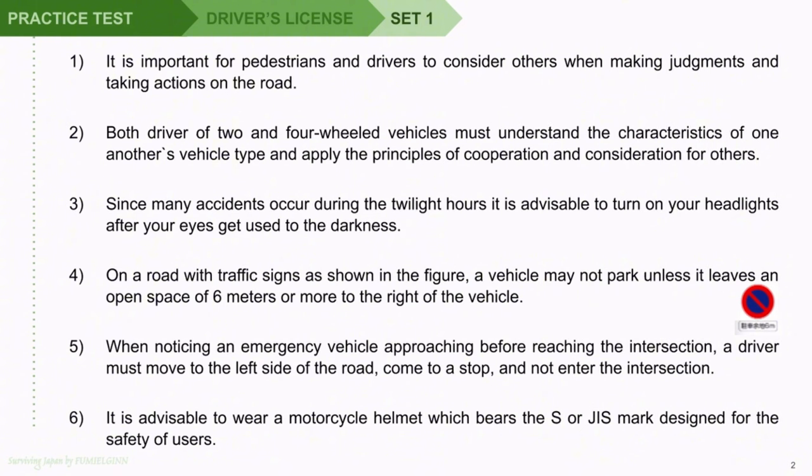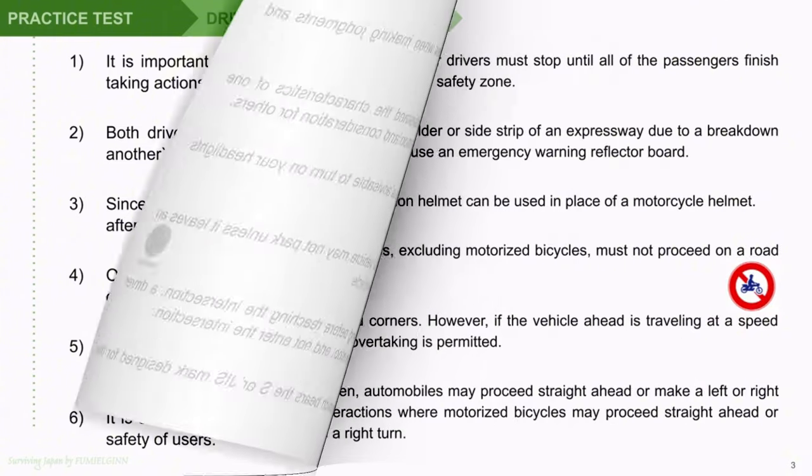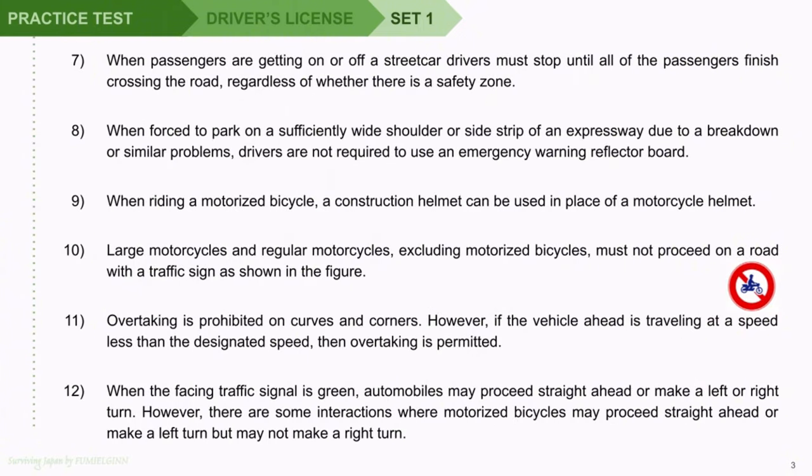Question 6: It is advisable to wear a motorcycle helmet which bears the S or JIS mark designed for the safety of users. Question 7: When passengers are getting on or off a streetcar, drivers must stop until all of the passengers finish crossing the road, regardless of whether there is a safety zone. Question 8: When forced to park on a sufficiently wide shoulder or side strip of an expressway due to a breakdown or similar problems, drivers are not required to use an emergency warning reflector board. Question 9: When riding a motorized bicycle, a construction helmet can be used in place of a motorcycle helmet.